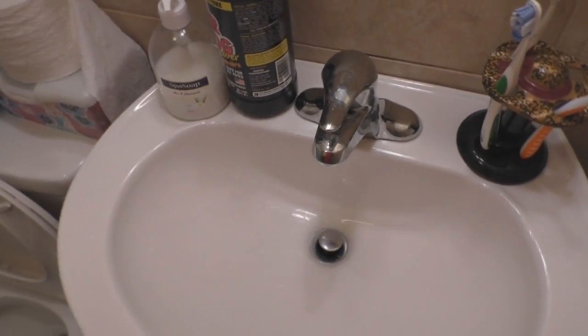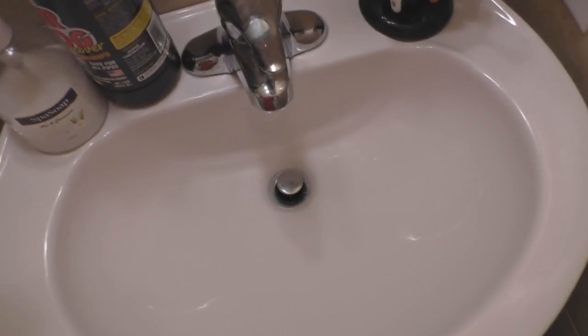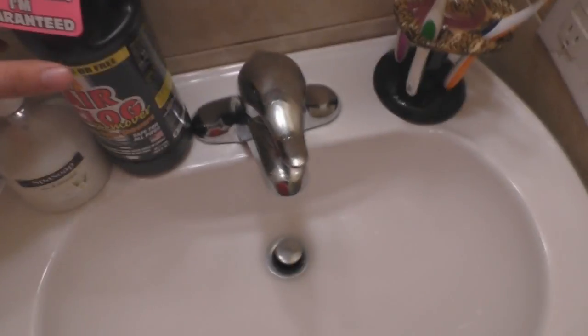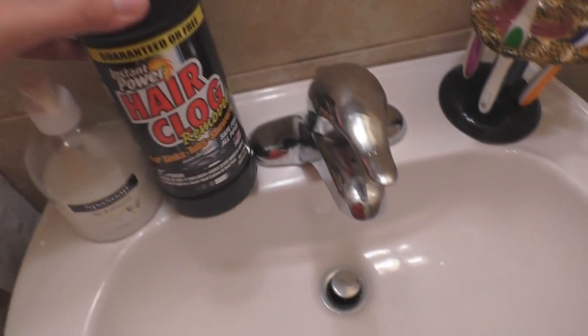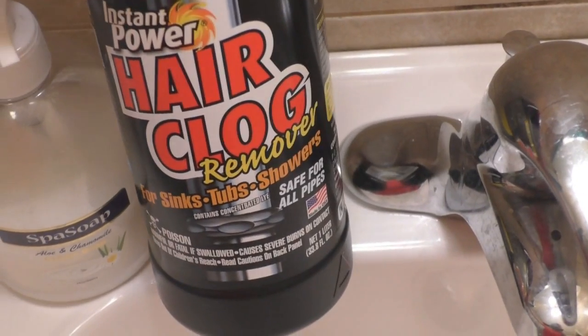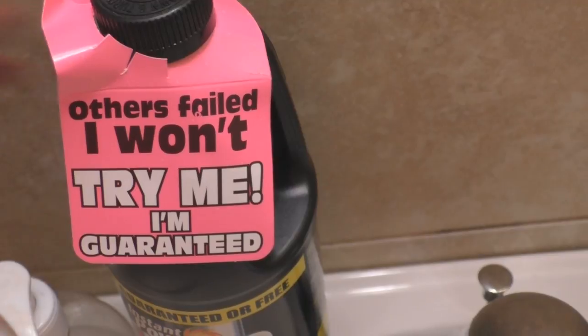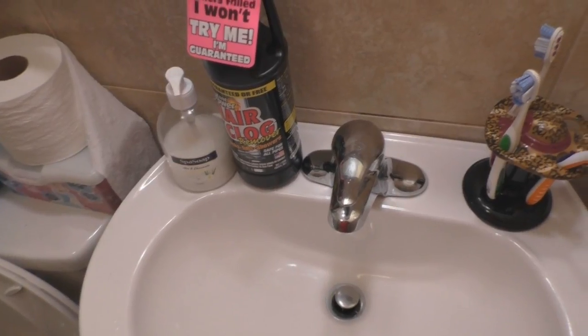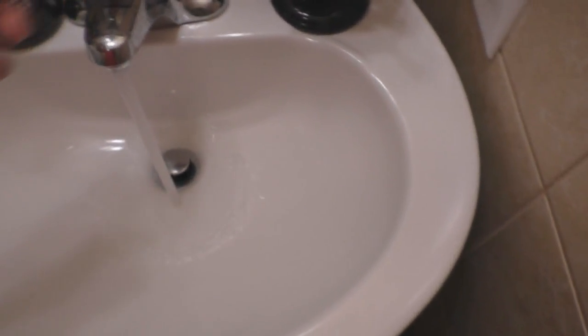So this is gonna be for hair — the best product out there that's super cheap. You can get this at Walmart. This is the only product I always get; if they don't have it I never get another, because other products don't seem to work as well. It's called Insta Power Hair Clog Remover for sinks, tubs, and showers. It's only like two dollars and thirty cents — super dirt cheap.